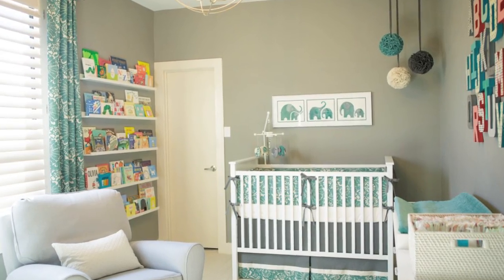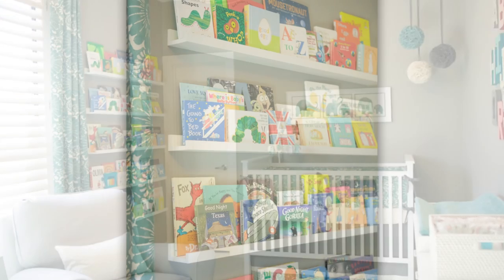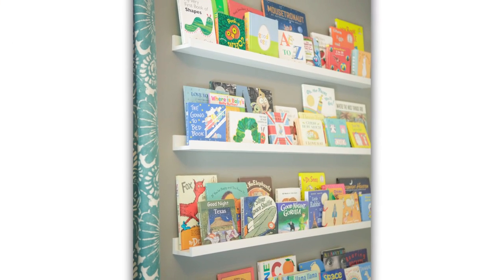Amazing job, Mom and Dad. Another area to focus on in the room is the reading nook. Great job using the picture rails to showcase each of the books for baby.